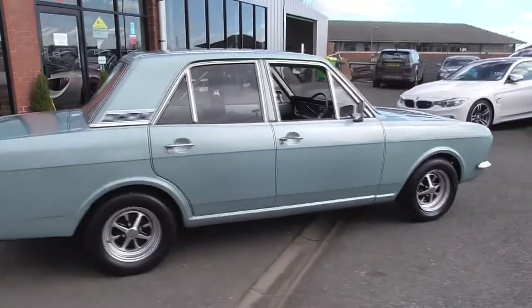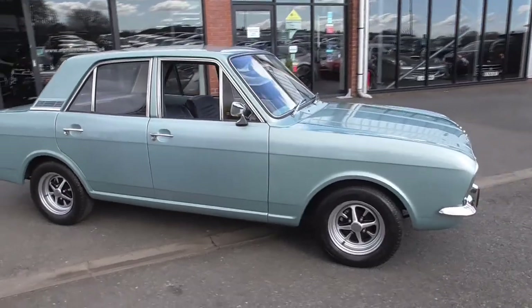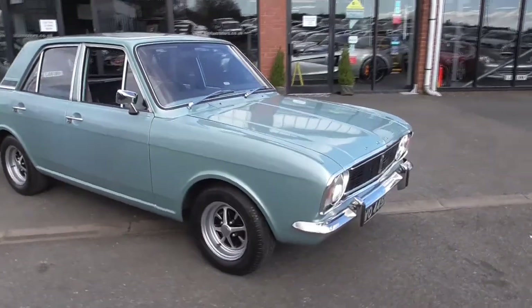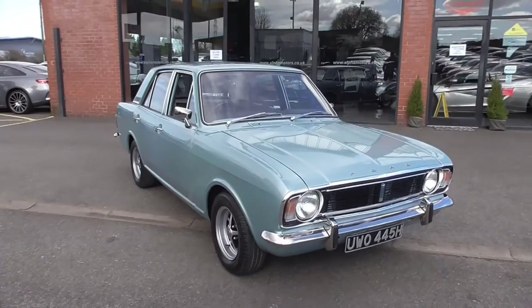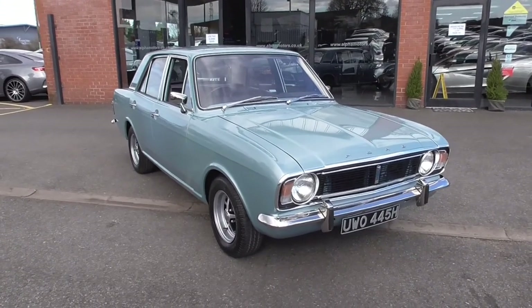He then set about it — he's now retired, he's a motor engineer, and this is number four of the cars he's done. He's done a Consul, he's done a '66 Mustang, he's done a Zephyr, and now he's done a Mark II Cortina. Cars that he grew up enjoying and longing for.